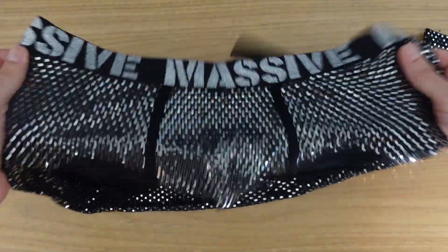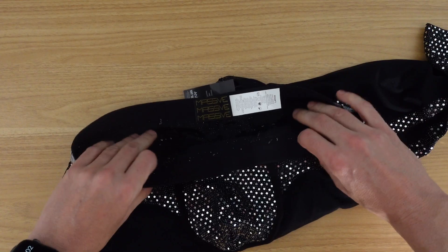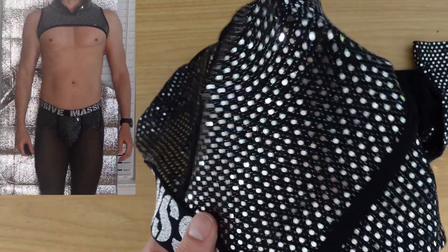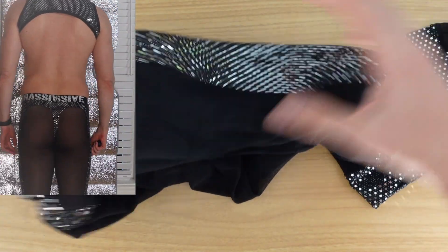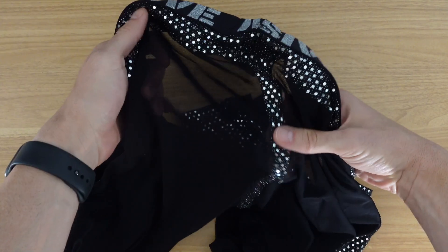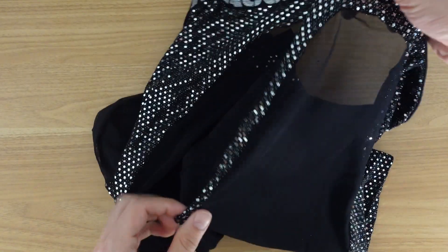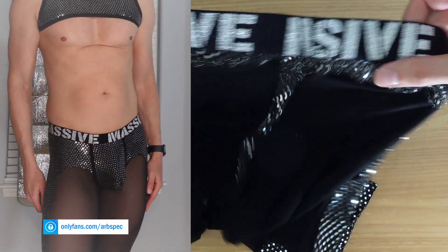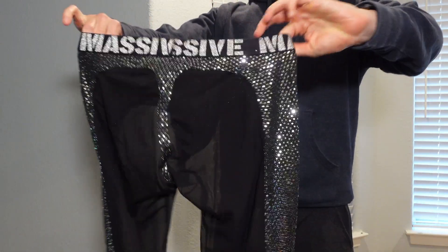I want something a bit low-key, you know — go a bit unnoticed, go to the gym. So I got these large. And you got the bulge pouch, and I am laughing a little bit. You got sheer aspects to it, and you got like a thonged back to it. I thought that would be a bit more pronounced than what it actually is, but should be pretty wild.